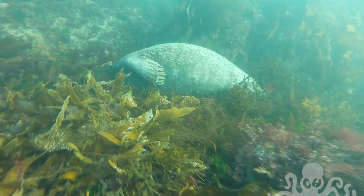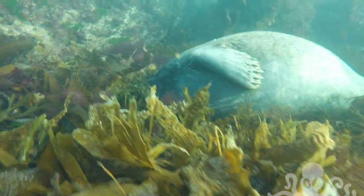When I came back the next day, the seal had sunk to the bottom.